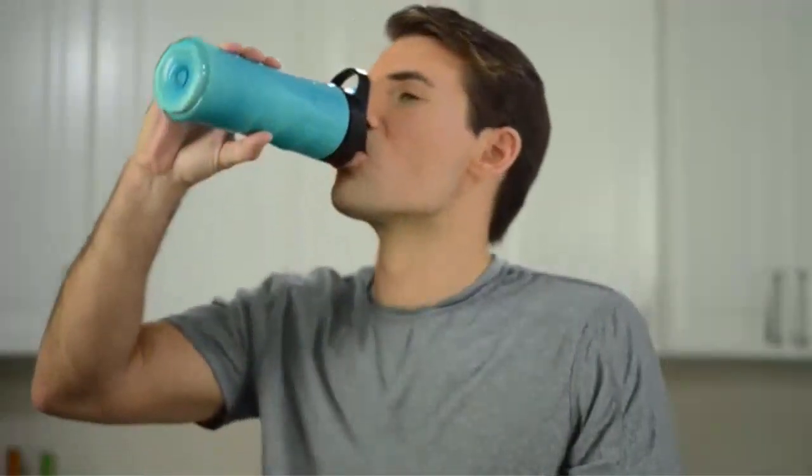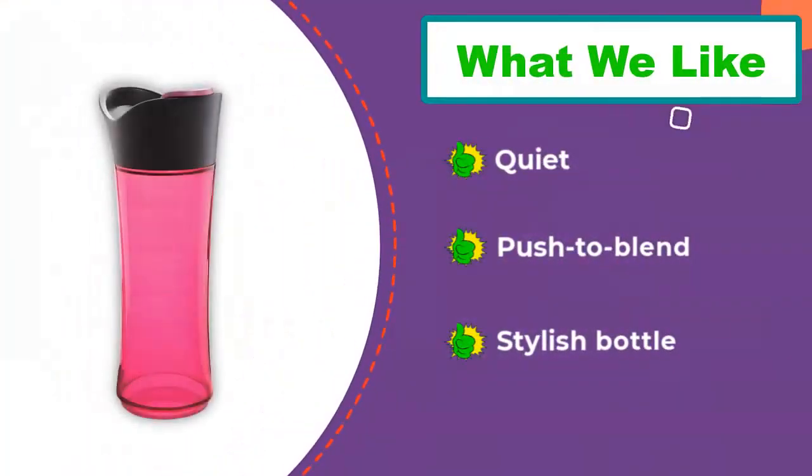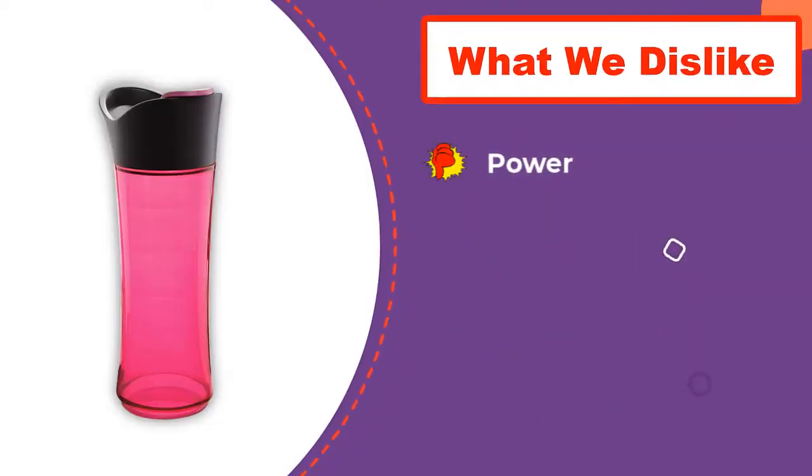However, it only comes with a 250-watt motor, which means it may struggle to blend many ingredients. But if you're looking for a cheap, reliable blender for making shakes, that might not be a big problem. If you're not looking to use the blender for cooking purposes beyond shake making, there's a good chance this is the model for you.